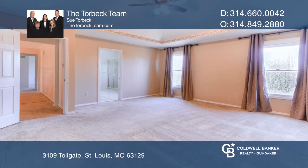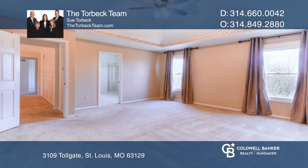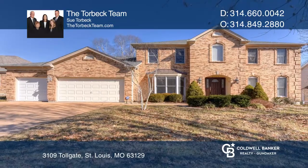The master has a coffered ceiling and master bath with a vaulted ceiling. The Torbeck team is ready to show you your new home!